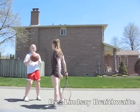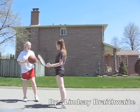It's tennis time! Whoa, whoa, whoa, whoa, whoa! It's ball time!